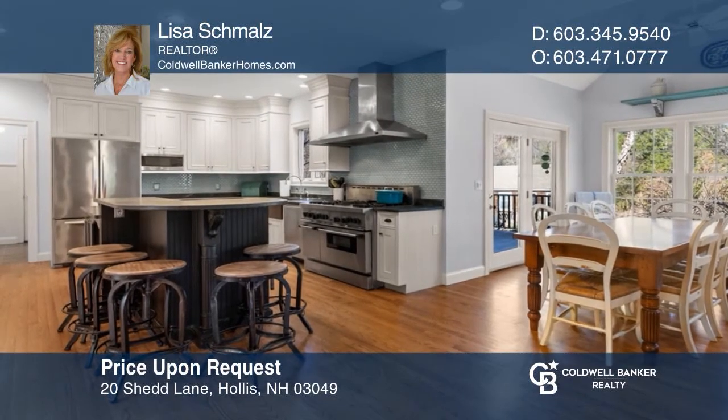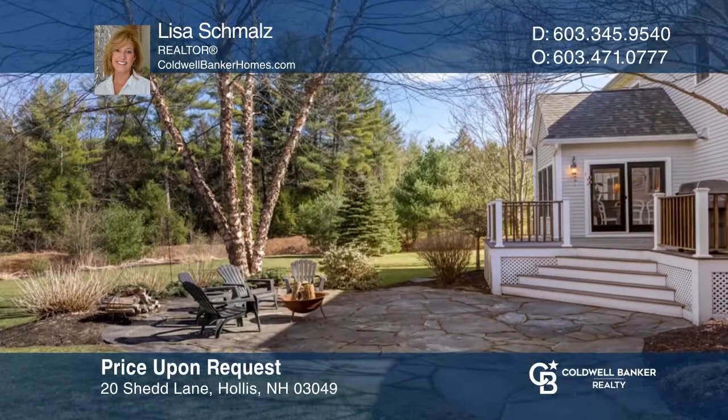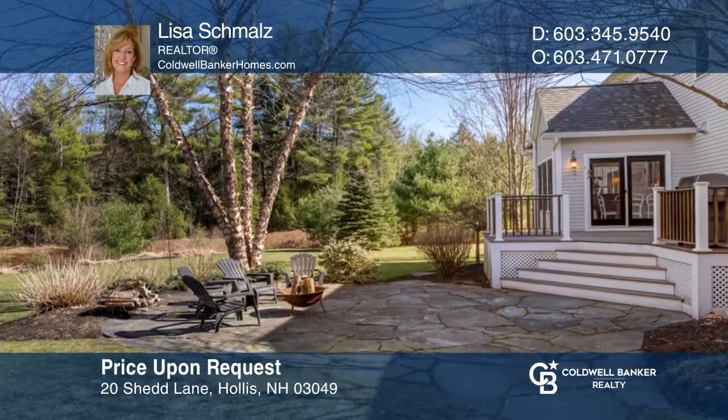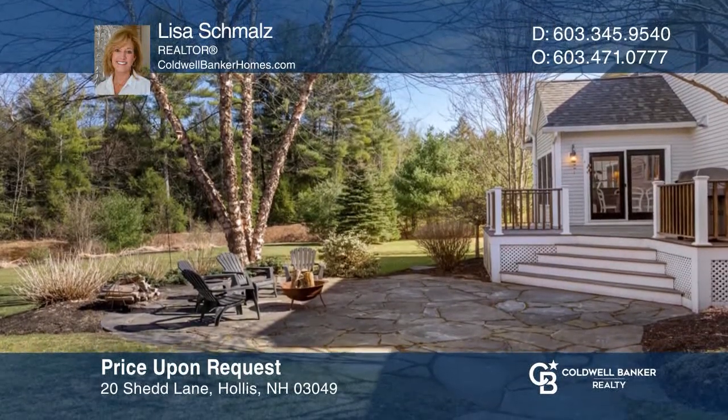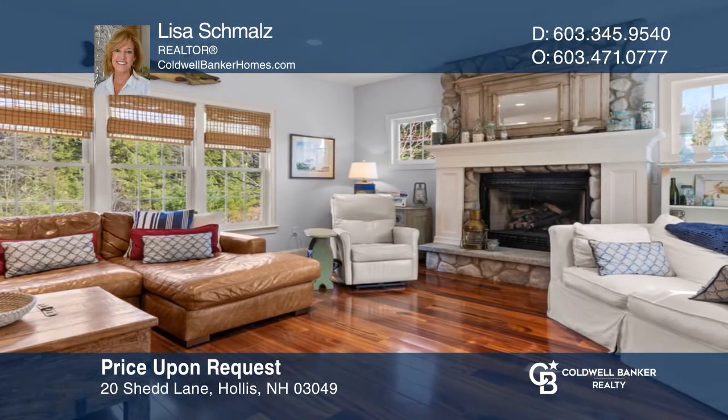This stunning four-bedroom colonial features a chef's dream kitchen with stainless appliances, a vaulted dining area overlooking the backyard, and a bright family room with a custom gas fireplace. Act now and make this home yours by calling Lisa Schmalz.